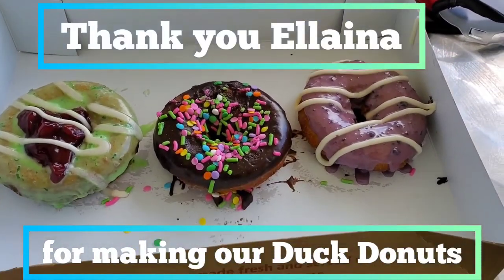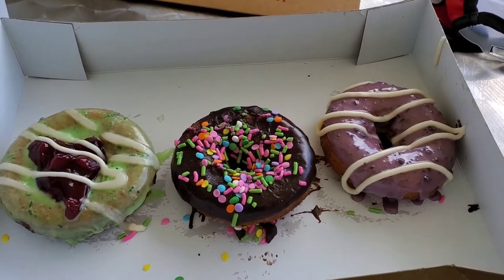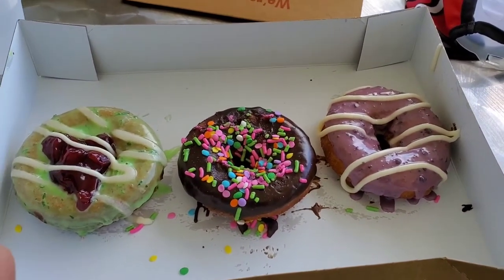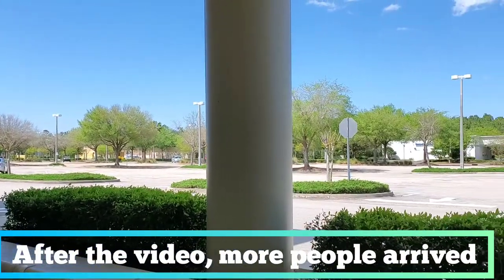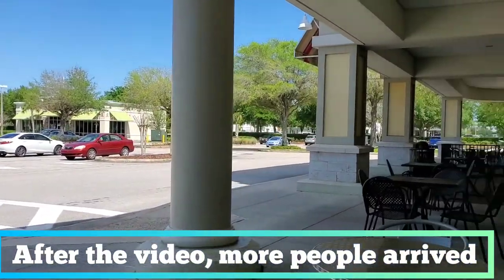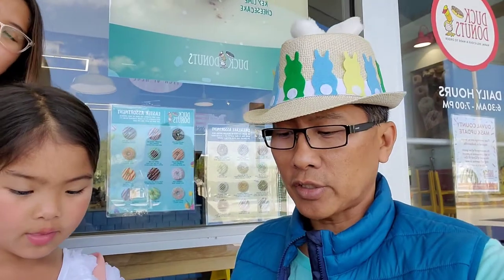We can't emphasize enough how Easter is for everybody, because it is a time of joyous celebration. One of the ways we're going to celebrate is by eating donuts. First, I want to show you the Publix area where all the shops are — literally Duck Donuts is brave enough to stay open, from eight to four. There is literally no one here but Duck Donuts — you're at our heart and at our core.